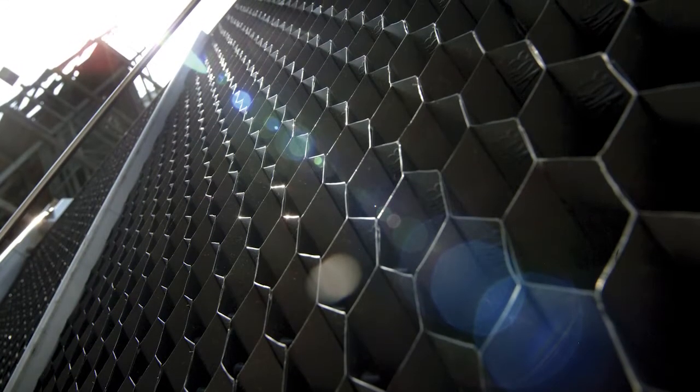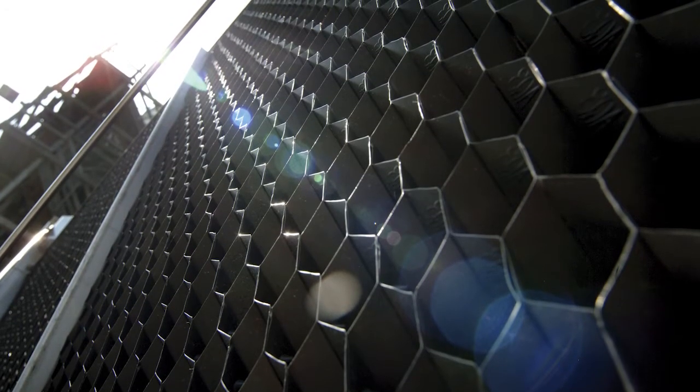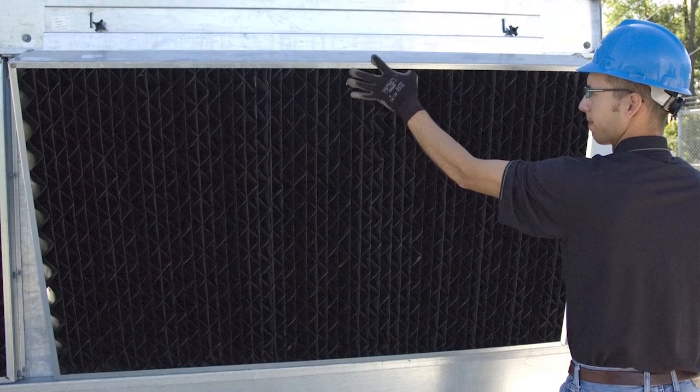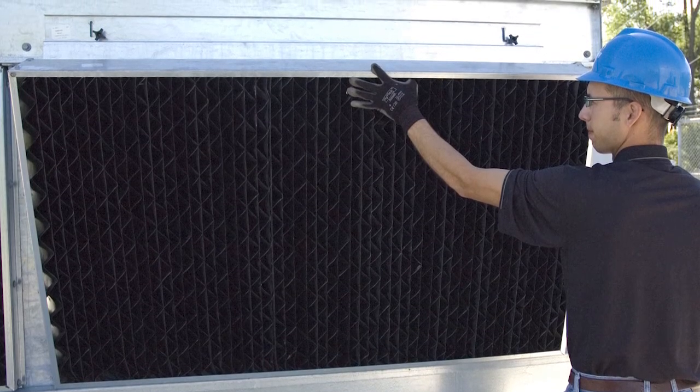Consequently, the MBX offering is a nice compromise for customers that want to reduce the labor costs of fill replacement while still maintaining high thermal performance and very low drift.